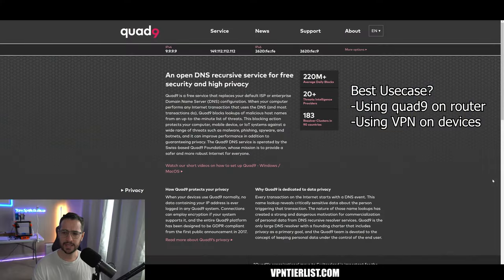I think the best use case involves something called Quad9. Quad9 is an encrypted DNS service. What Quad9 does is it's known for preventing you from going to dangerous websites that have malware, phishing, spyware, and botnets, so it's very good for that. It's a non-profit based in Switzerland, completely run by donations, and it's extremely privacy-friendly.